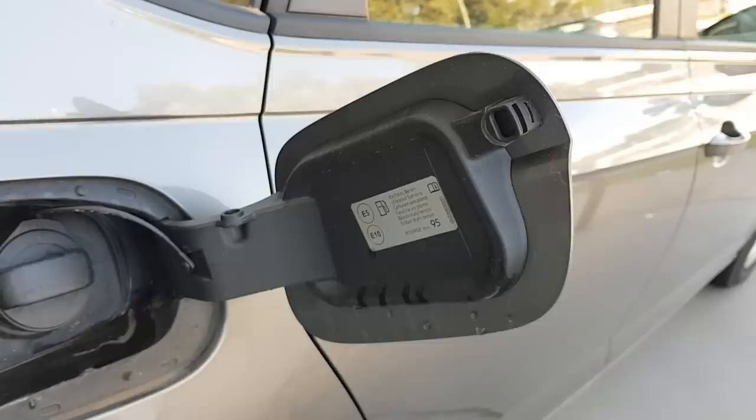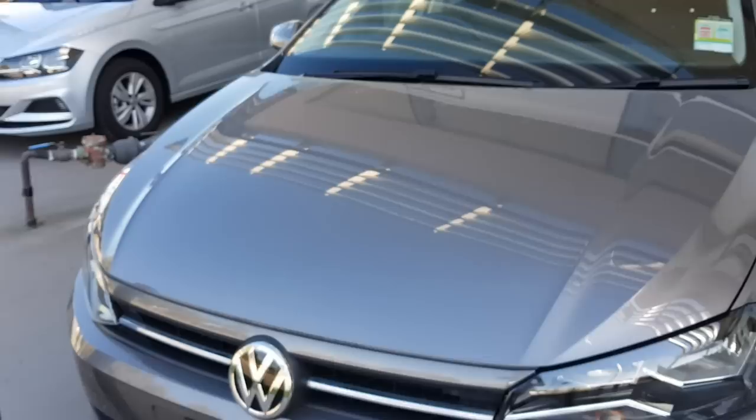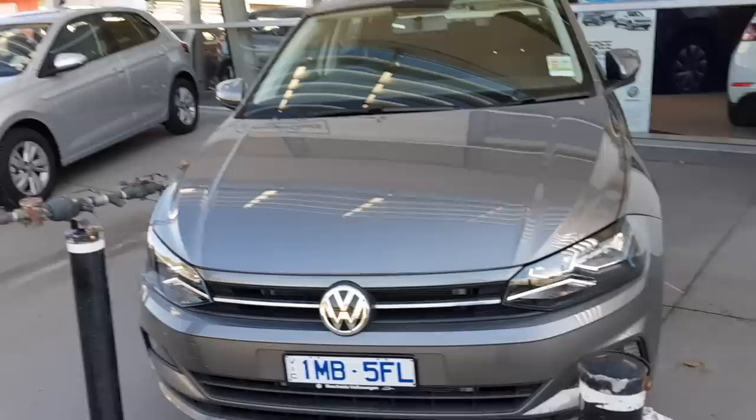Well, that's my little walk around on the all-new Volkswagen Polo. This car is for sale at Beachside Volkswagen — I'll leave the details in the description below. I'm sorry again for the mistakes in the video and the background noise since we're right next to a train station. I hope you enjoyed this video — feel free to like and subscribe. Thanks for watching, cheers.